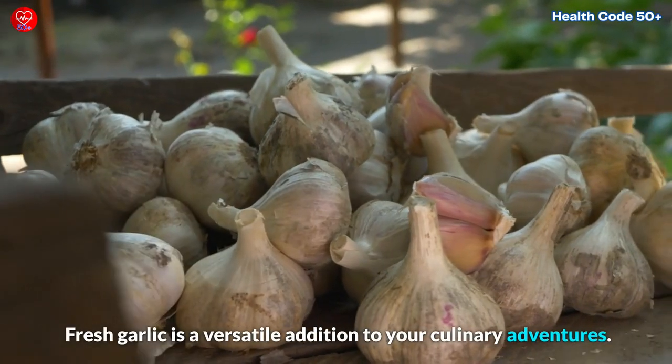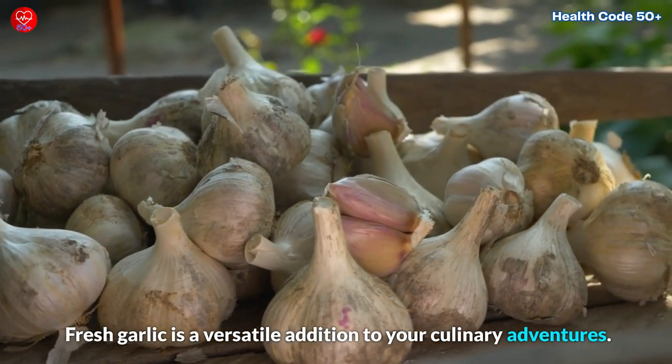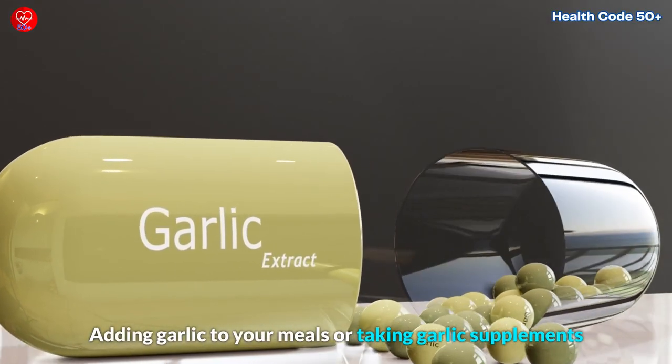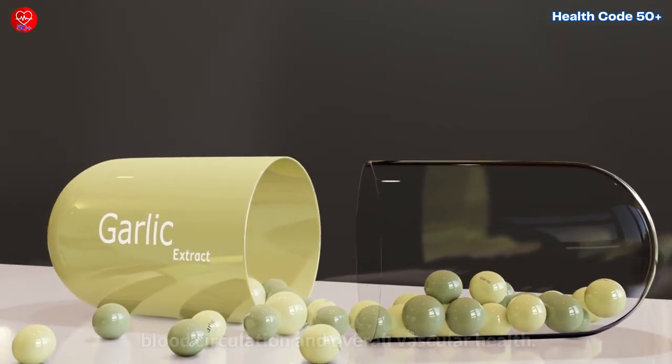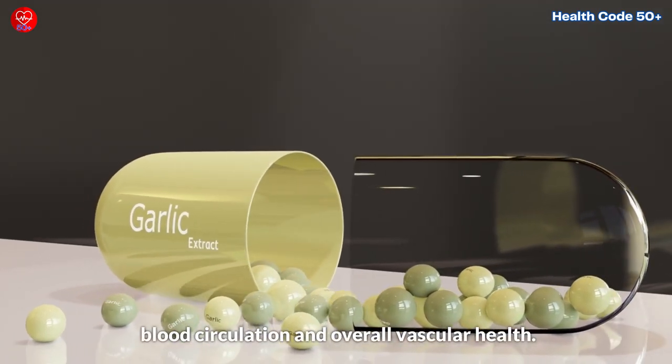Fresh garlic is a versatile addition to your culinary adventures. Adding garlic to your meals or taking garlic supplements may contribute to enhanced leg and foot blood circulation and overall vascular health.